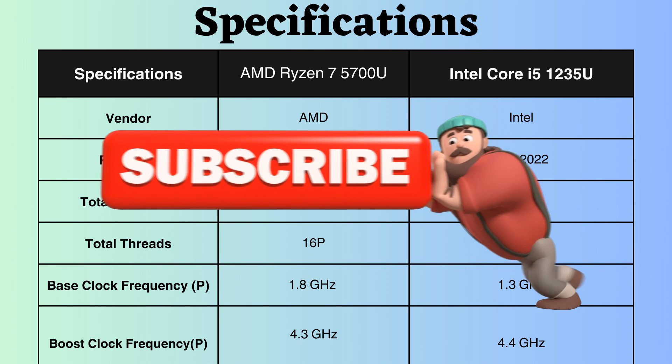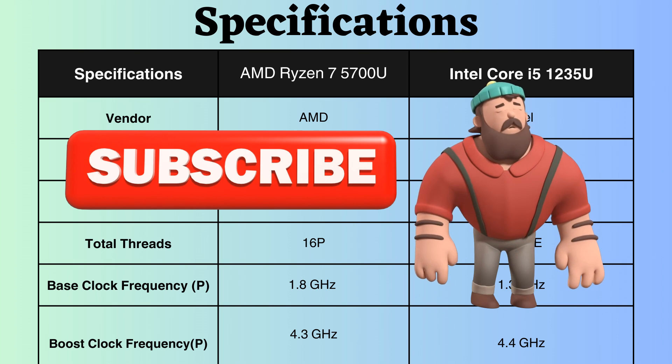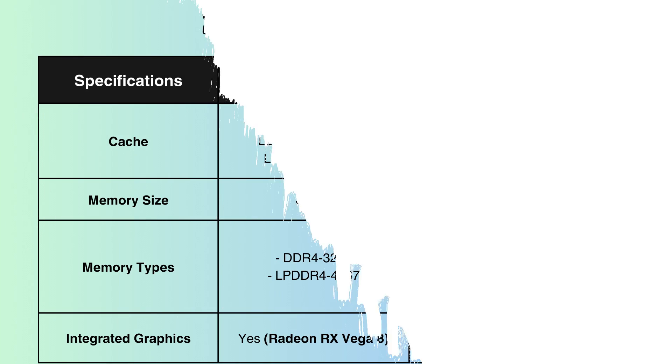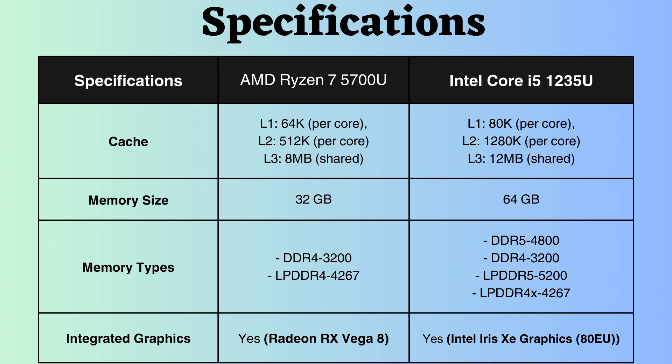It's important to note that this is a head-to-head comparison and there are other factors that may influence the processor's performance. The L1, L2, and L3 cache of Intel are greater than AMD's, resulting in Intel offering better performance, especially for tasks that require fast data access and intensive calculations.